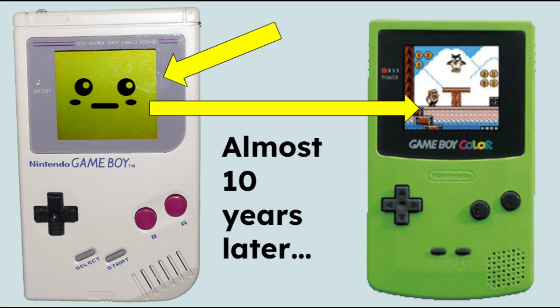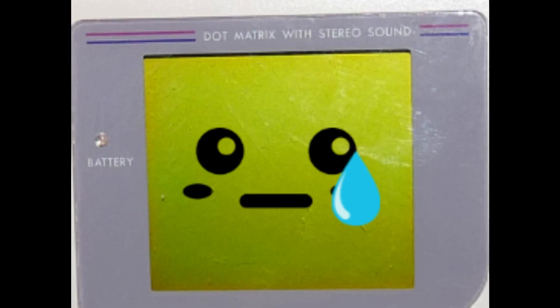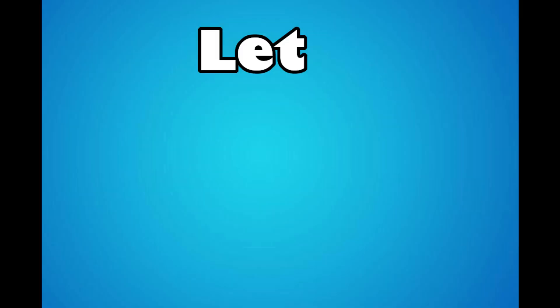But the question I want to ask is: why did Nintendo use a monochrome screen for almost 10 years before the Game Boy Color got released? And why exactly was the screen a greenish yellowish color for the longest time? Let me explain.